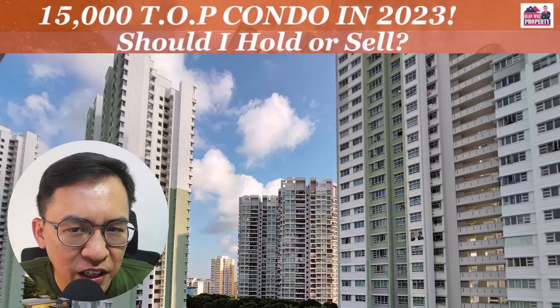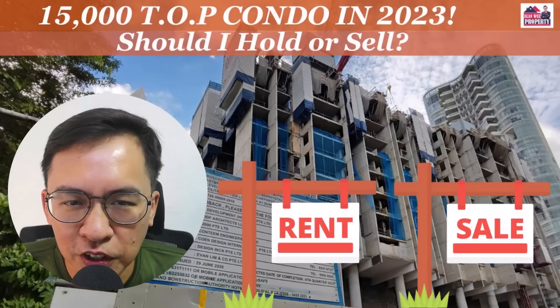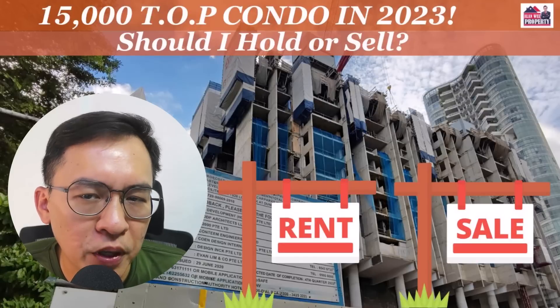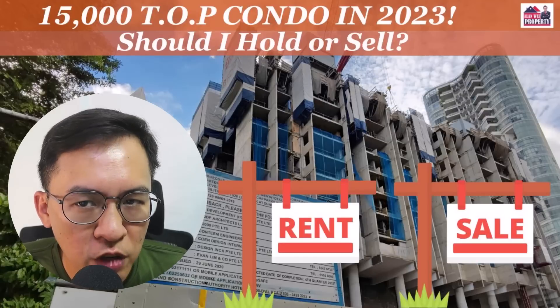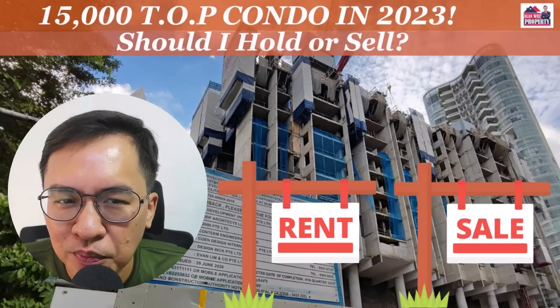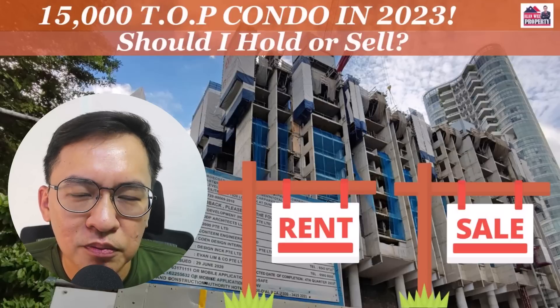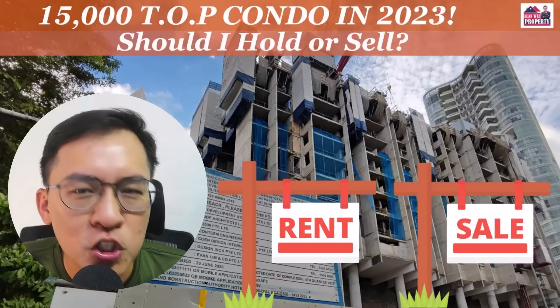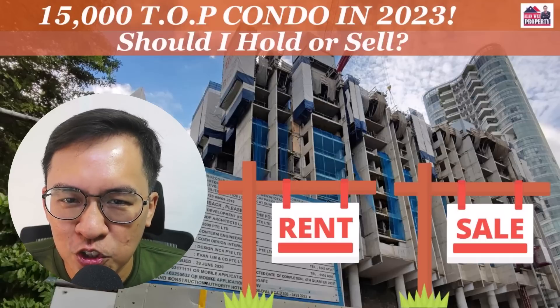Don't say I never hinted at you! I hope I've given you some insight into how to manage your TOP condos. You can always check with your own agent for their opinions. If you enjoy honest opinions and the hard truth, please like, share, and subscribe. See you soon.